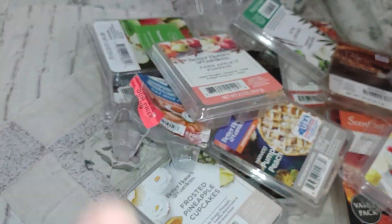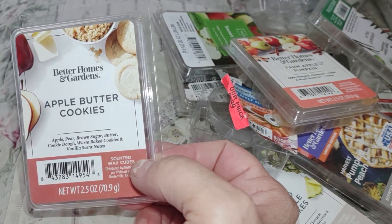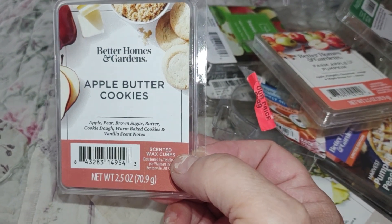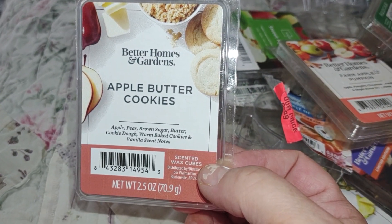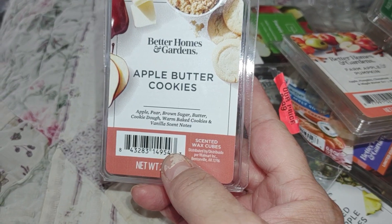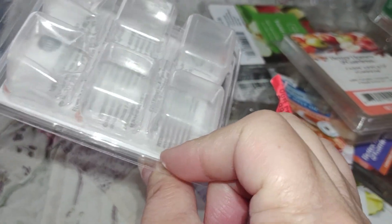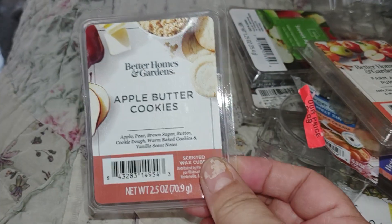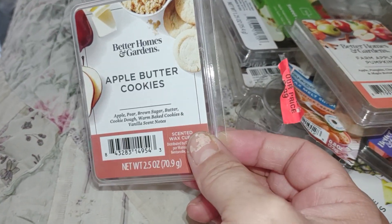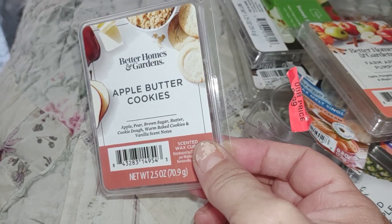This one is new, just came out a few weeks ago. There were three new ones from Sensationals and three new ones from Better Homes and Gardens for fall. This is the Better Homes and Gardens Apple Butter Cookies — I couldn't wait to track this down. The highlighted scent notes are apple, pear, brown sugar, butter, cookie dough, warm baked cookies, and vanilla, in a sort of red shade with a bit of a maroon look. I thought this was going to be a powerhouse exceptional fall scent. No.